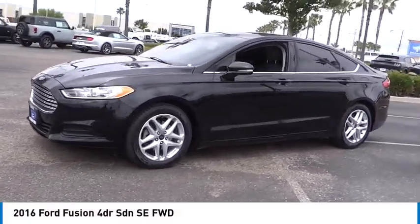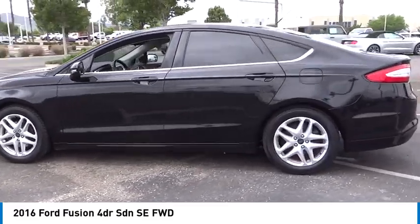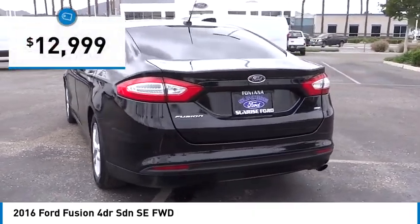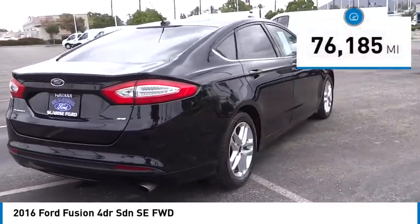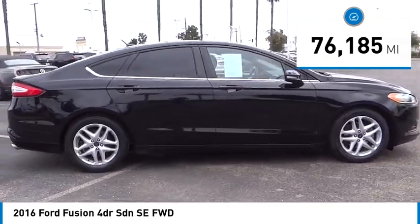Make a great choice today with the 2016 Fusion. You can have both impressive power and great economy in a Fusion, and it is priced below $15,000. This vehicle has less than 80,000 miles. Here are some of this vehicle's great options.